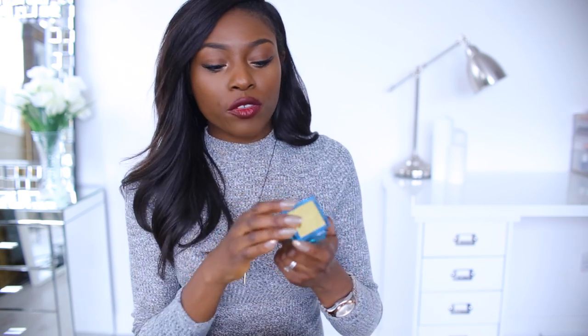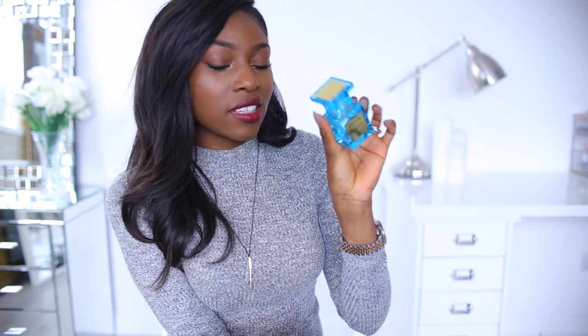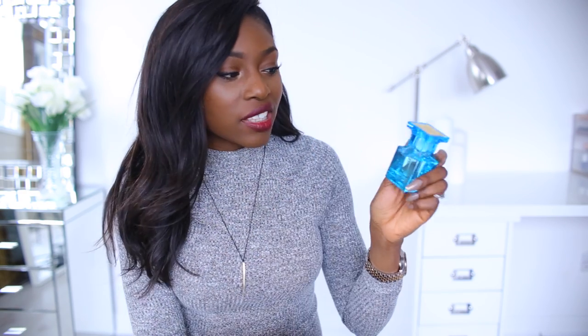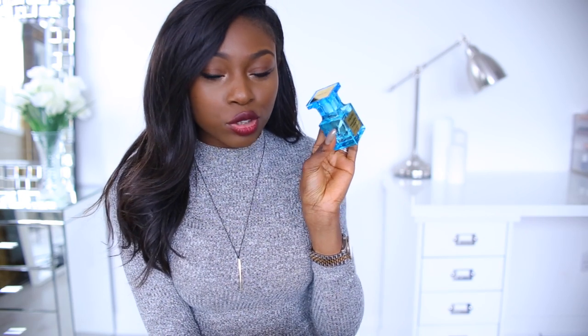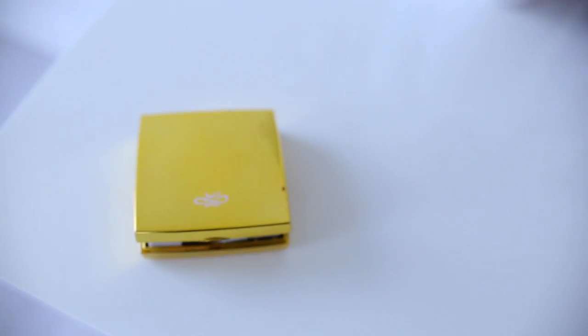I also have a perfume — this is the Tom Ford Mandarin d'Amalfi. It's only a really small one, 30 milliliters, which is why it's in my bag. This is the most gorgeous smell — it's just really fresh and floral. I don't usually like fresh smells, I usually like quite sweet smells, but this is delicious. It smells so so good and the bottle is so pretty.